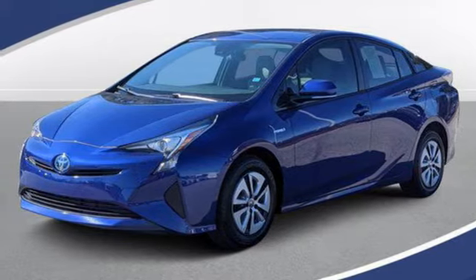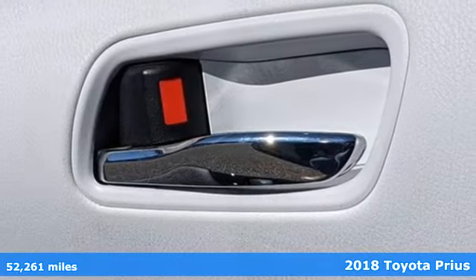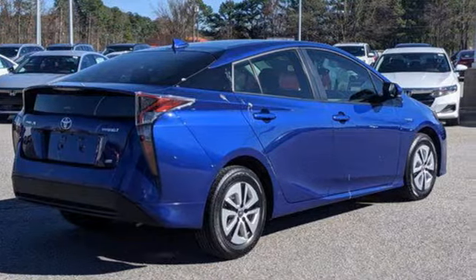Here's a 2018 Toyota Prius, an eco-icon that smashes all preconceptions. This is the hybrid that started it all and continues to shatter expectations.